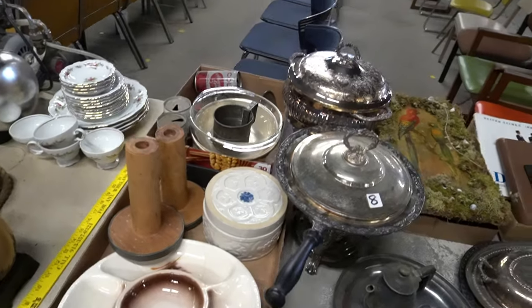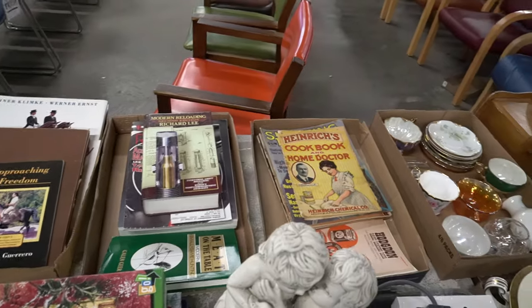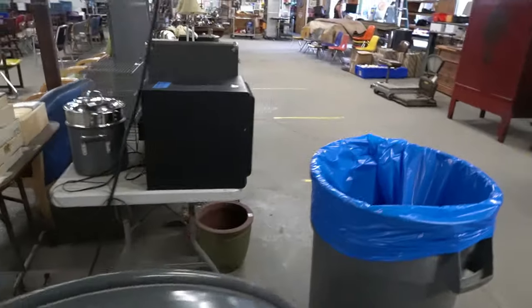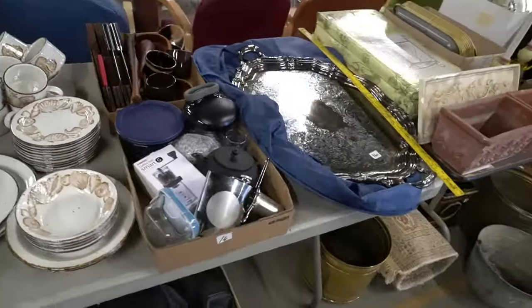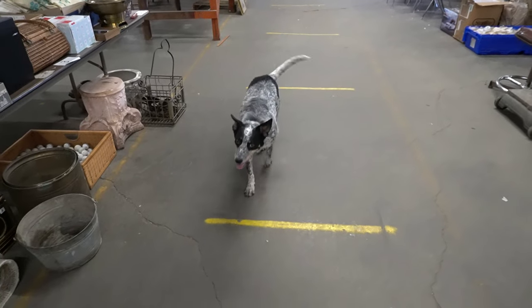Keep going through here — cool stuff all the way through. We're nearing the end here, folks. Appreciate you tuning in. Make sure you check out all the preview photos, and that's it. We'll see you at preview Wednesday and auction on Thursday. Yee-ha!